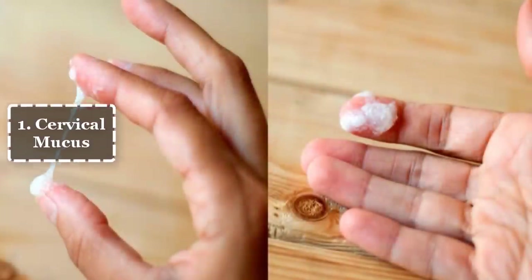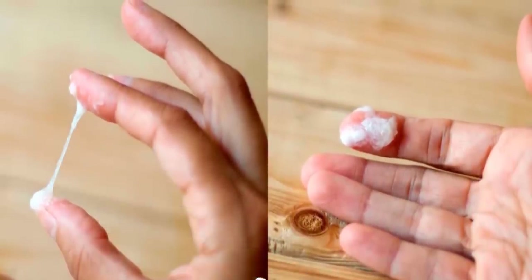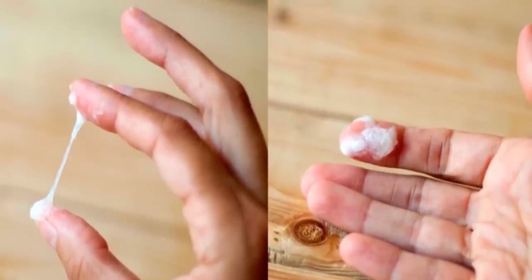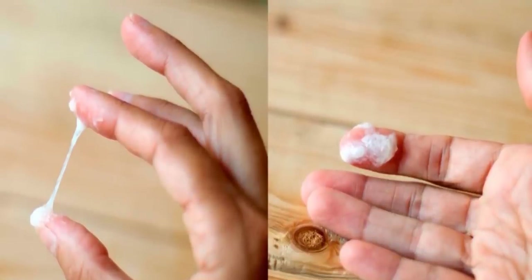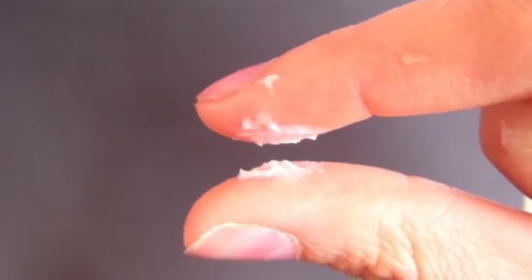1. Cervical Mucus. Observing your cervical mucus several times a day is also important, as this is one of the more reliable ovulation symptoms. Your mucus changes in response to being at fertile or infertile stages of your cycle.